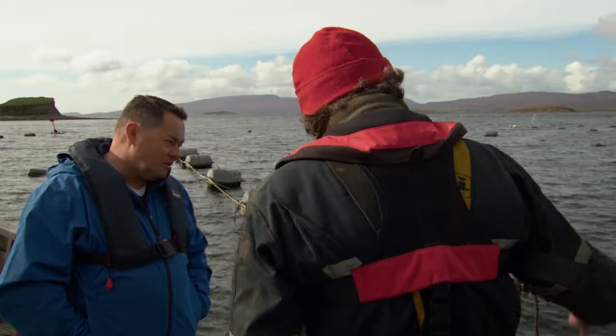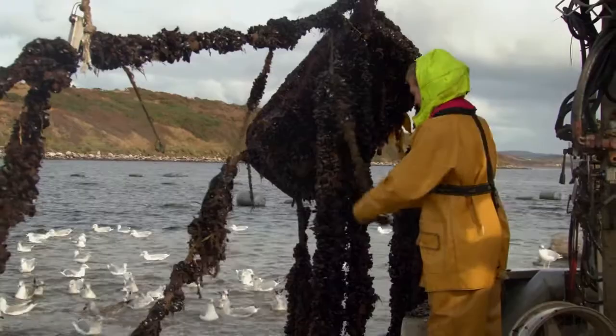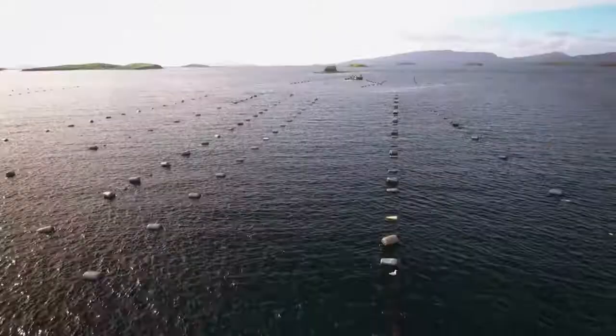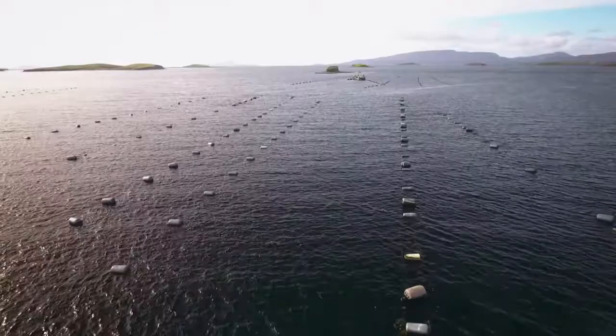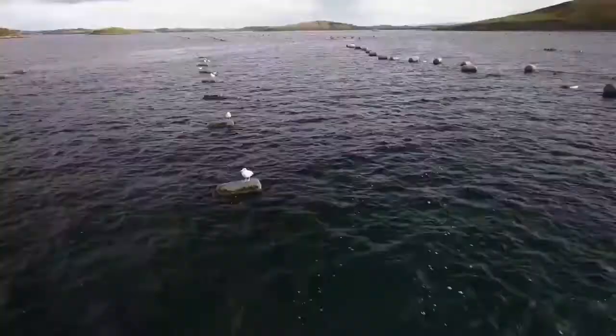We've got two different types of rope here. The grow rope is manufactured in New Zealand — reusable, some of it is 15 years old. The head rope performs the structure of the long line. In the 90s we got a lot of used rope from the fishing industry and reused that. That's very much part of our ethos — to try and reuse and recycle. Some of that rope is actually 50 years old.